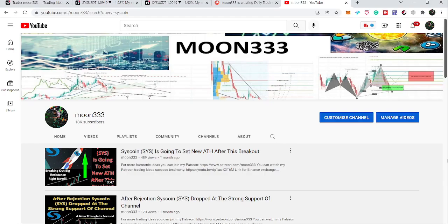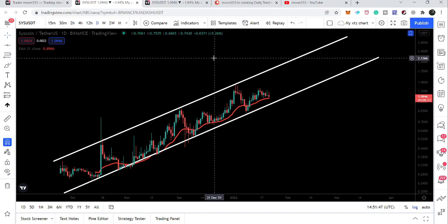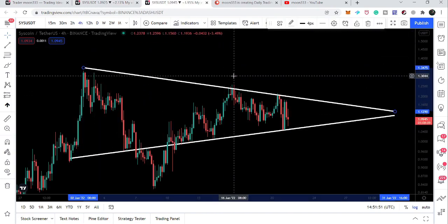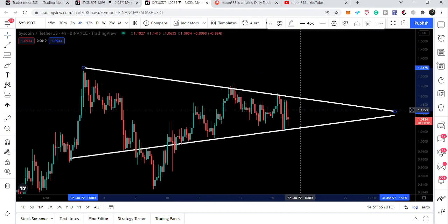Hey friends, this is Atif — hope you're well and welcome to the new update on Syscoin. Syscoin is still moving in a very long up channel, and at the same time it has also formed another symmetrical triangle. In today's video I want to discuss this move with you — whether we are going to break out or break down the support.